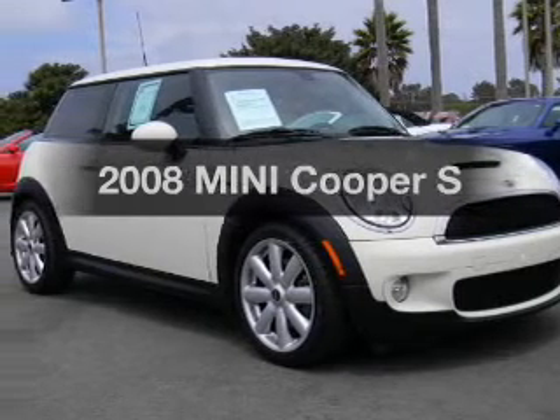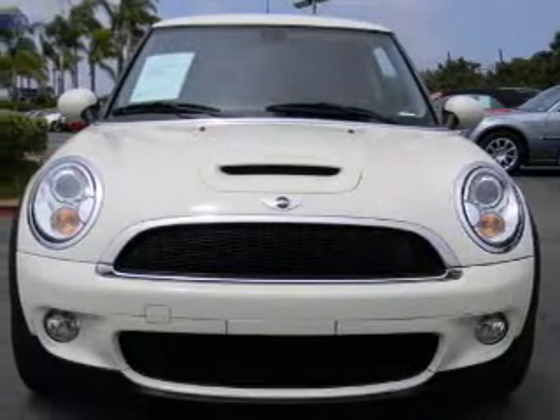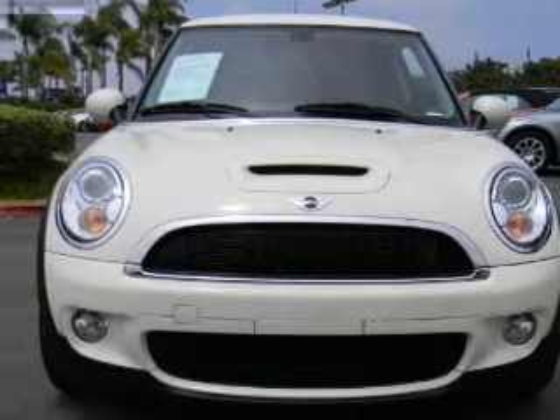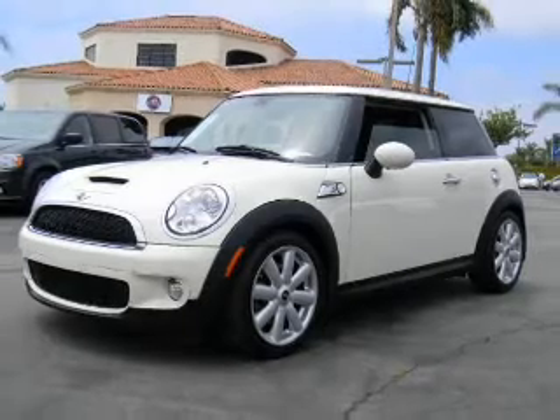Introducing the 2008 Mini Cooper. If you're looking for a first-rate auto, this one could be yours today. With an efficient four-cylinder engine, the powertrain includes front wheel drive, driven by a six-speed automatic transmission.